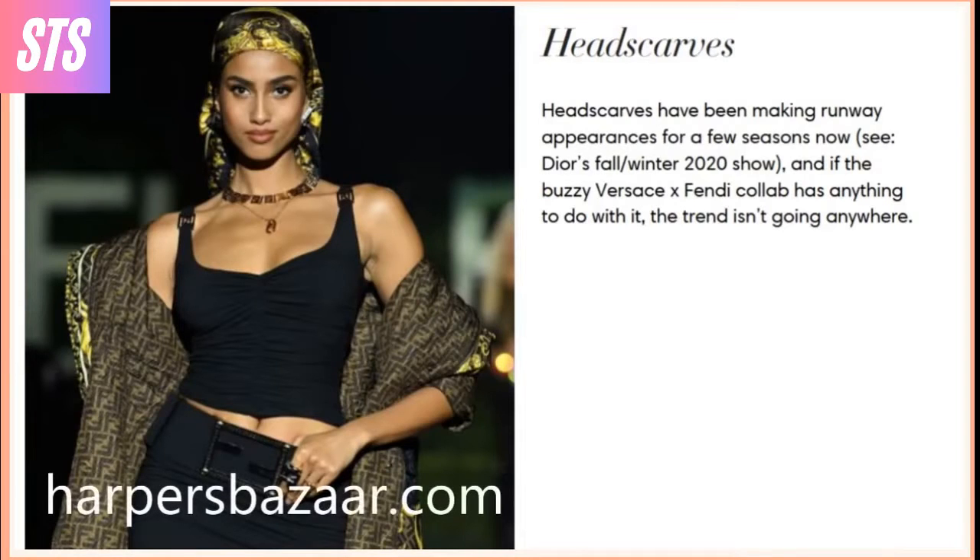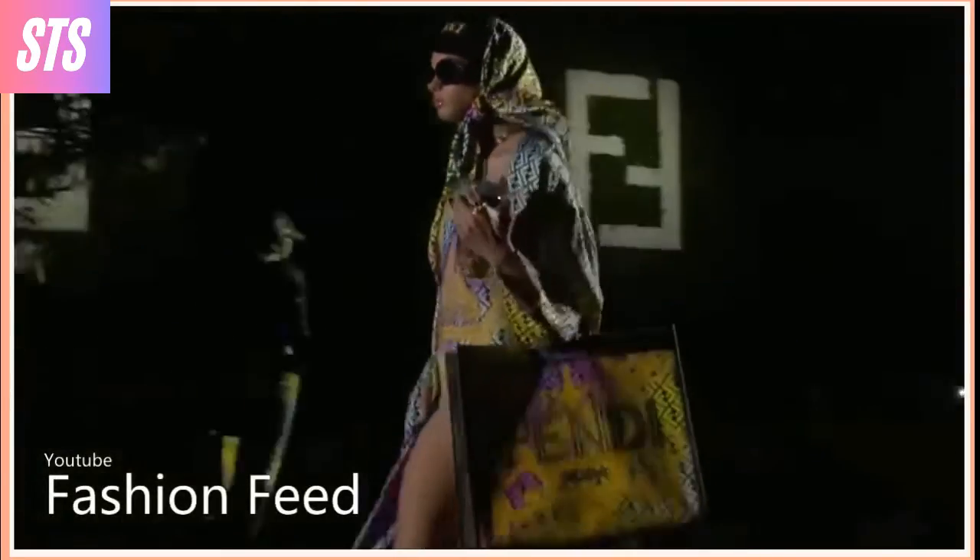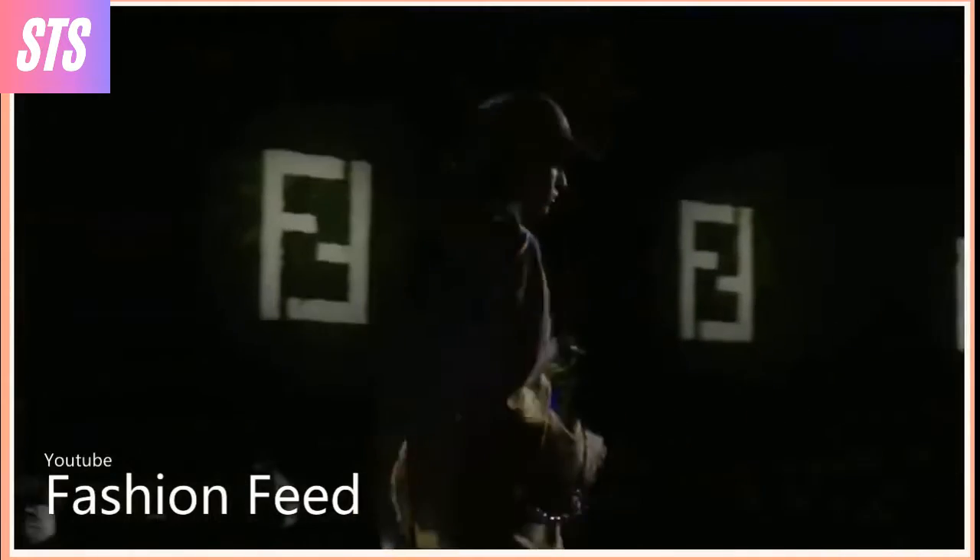Headscarves have been making runway appearances for a few seasons now, says Harper's Bazaar. And if the buzzy Versace and Fendi collab has anything to do with it, this trend isn't going anywhere.